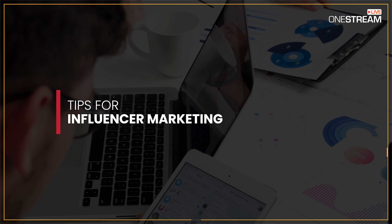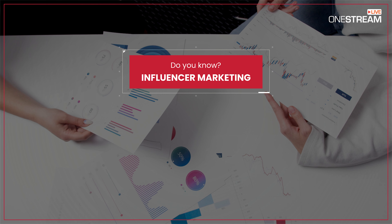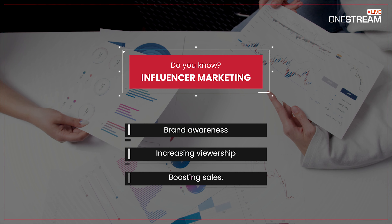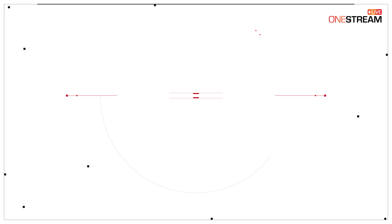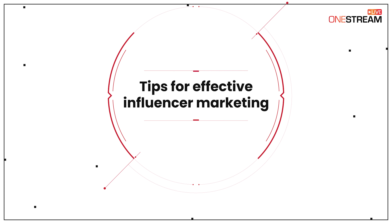Tips for Influencer Marketing. Do you know that influencer marketing has become the key to driving brand awareness, increasing viewership, and boosting sales? Do you know it has helped build millions of million-dollar companies? In this video, we share some excellent tips for effective influencer marketing.